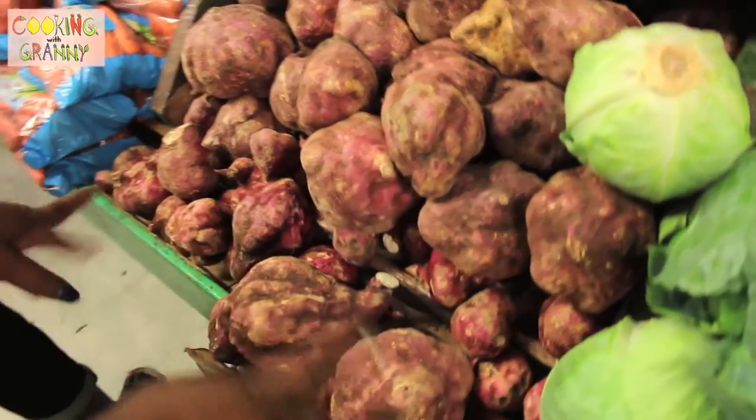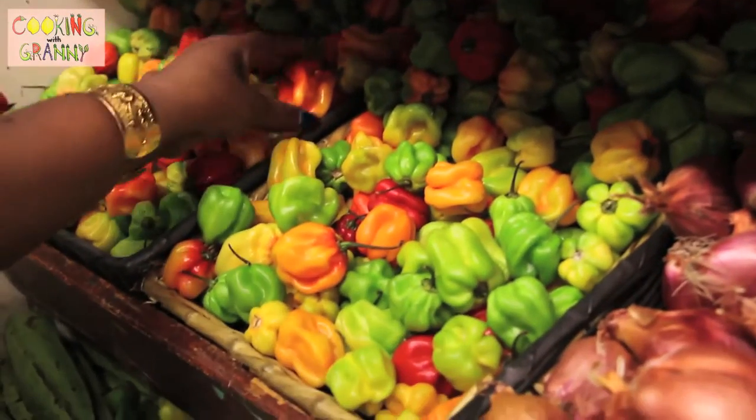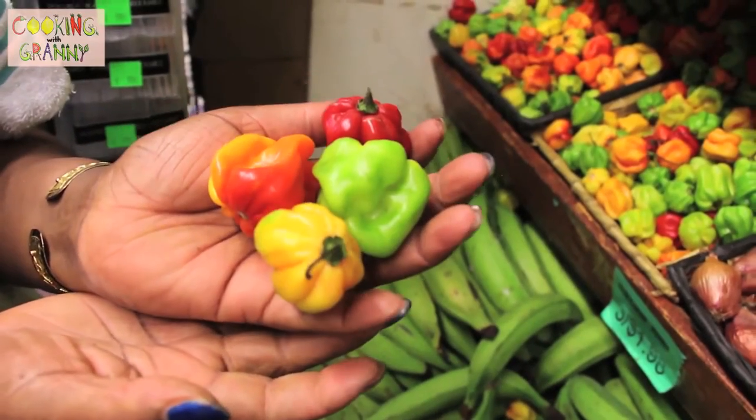And here we have Caribbean sweet potatoes, or batatas. This is the main ingredient that you're going to need to do what we have to do. They're so pretty. Right now they're about to go out of season — they look like candy. You want to eat one? No.